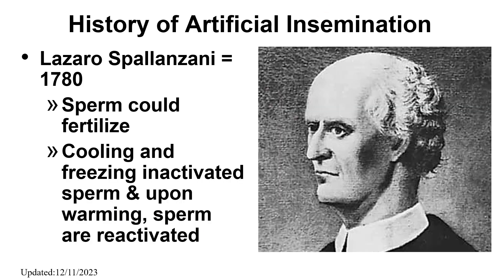In the year 1780, Spallanzani successfully bred two dogs using AI, leading to him being named as the inventor of artificial insemination. He took semen from the dog, placed it in the vagina of a bitch that is in heat, got it pregnant, and concluded that sperm could fertilize the egg.